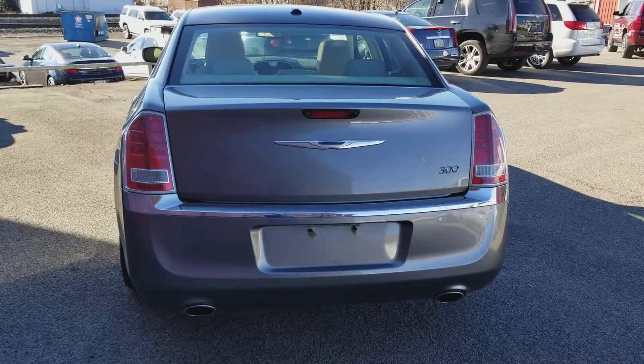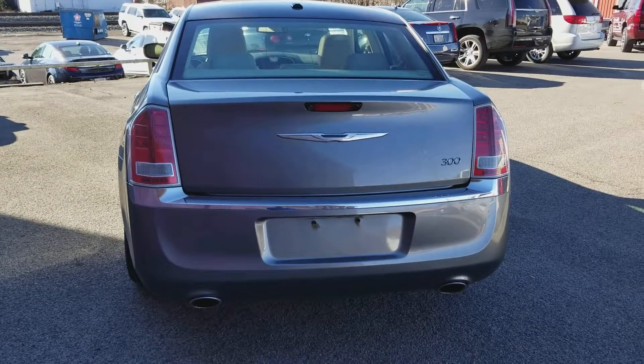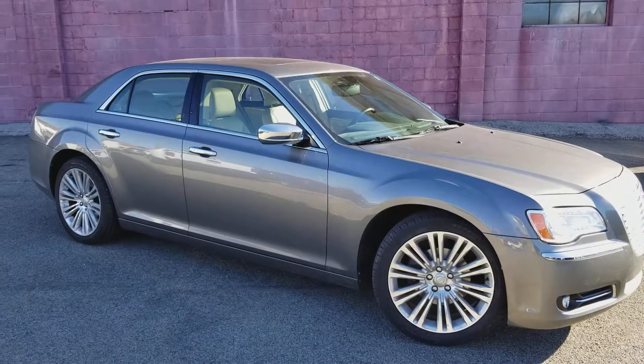Here's a look at the back. You've got your dual exhaust there, 300 branding on the back. Very nice. And here's a look at the passenger side.